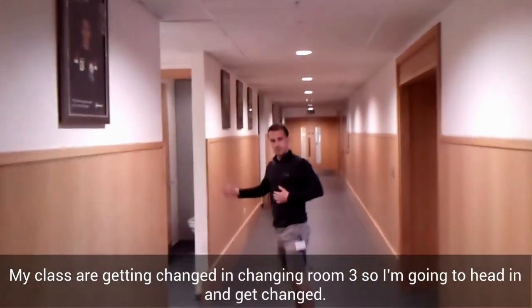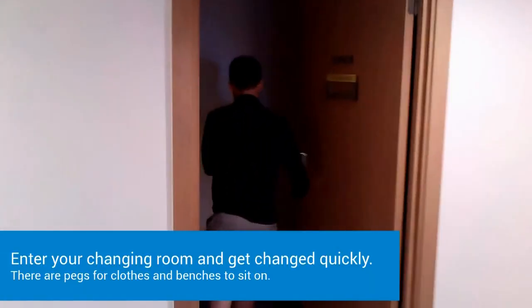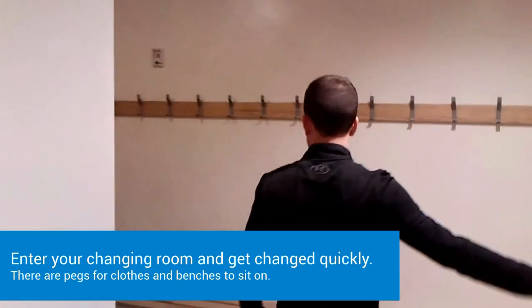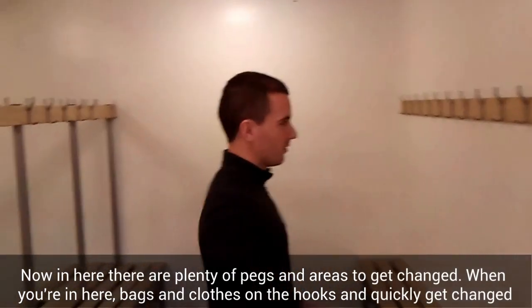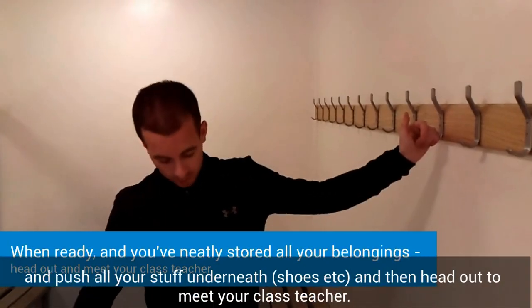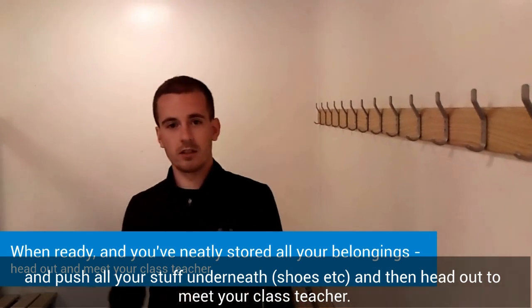My class is getting changed in changing room 3, so I'm going to head in and get changed. There are plenty of pegs in areas, so get changed, find your area, hang your bag on the hook, quickly get changed, push all your stuff — shoes, etc. — underneath, and then head out to meet your class teacher.